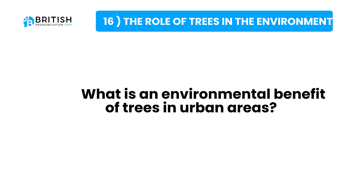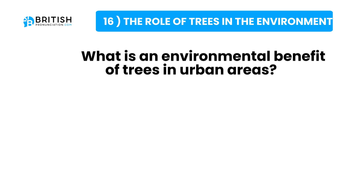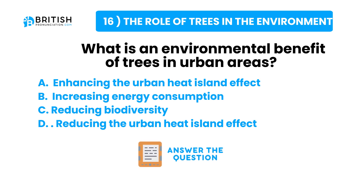And the question: what is an environmental benefit of trees in urban areas? Here are some possible answers. Try to answer the question now.